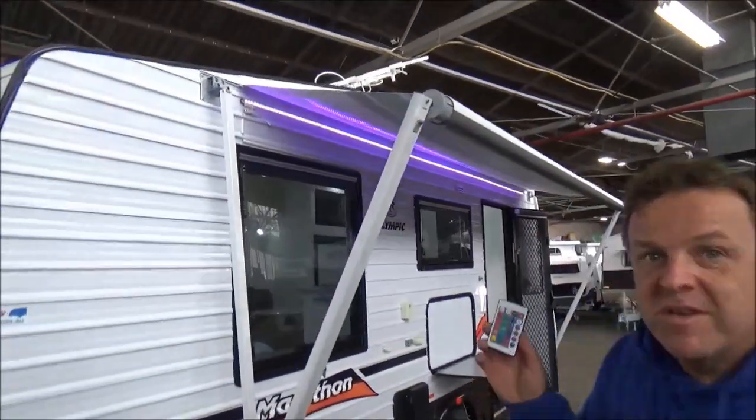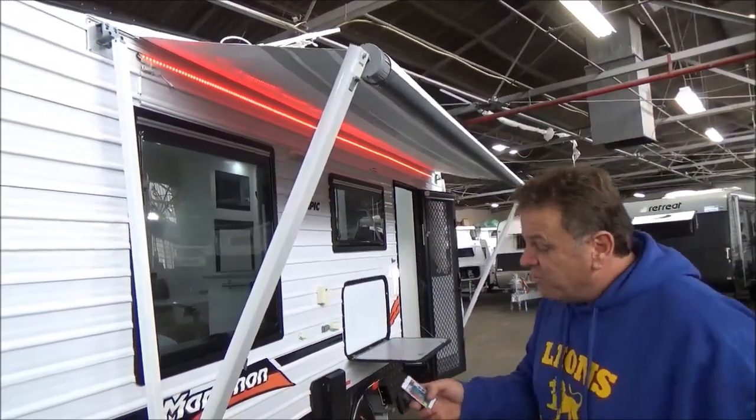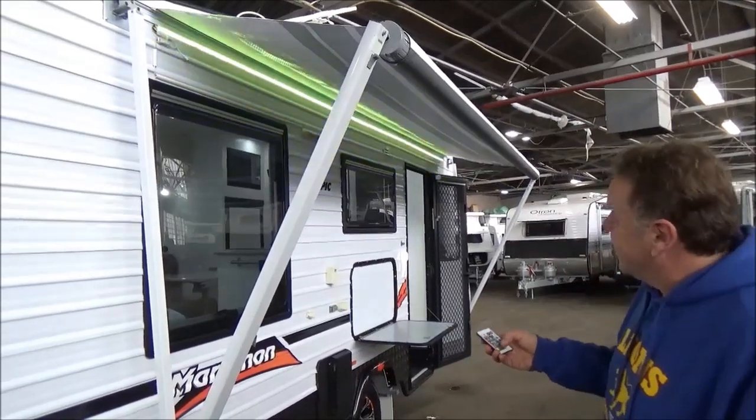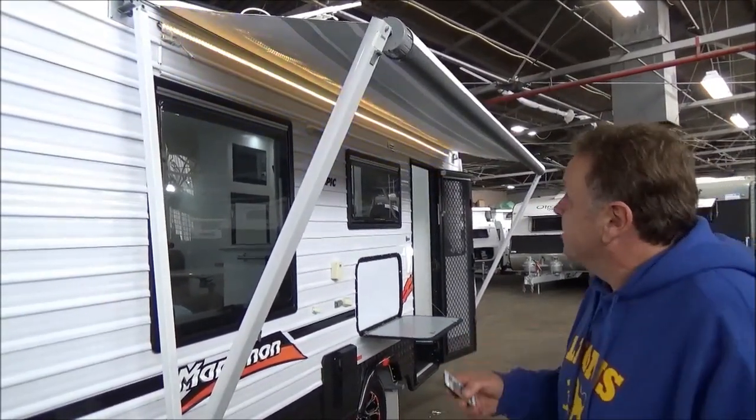Now, watch out for these remotes — they can be very controlling. Depending on how you wake up one morning you can see red, you can see blue, you can see yellow, green, pink, orange — you get the gist.